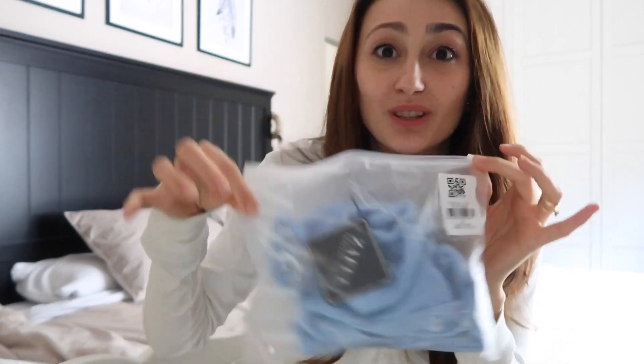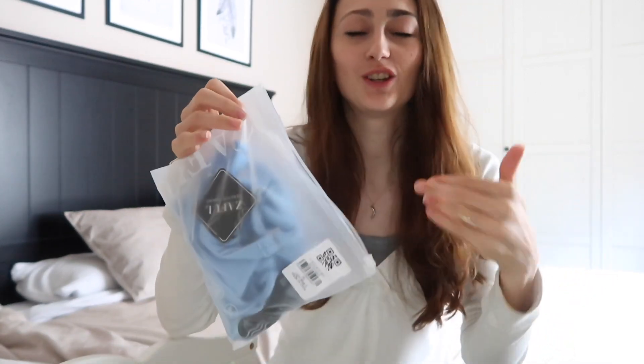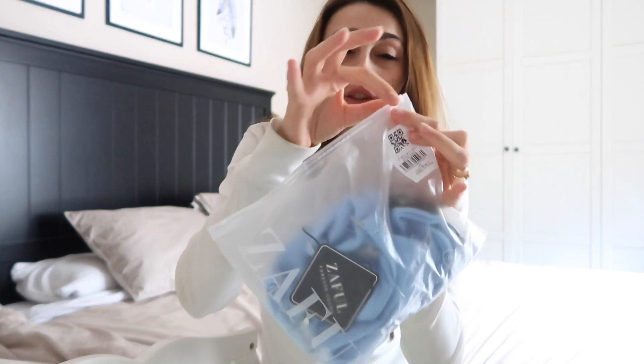Lo primero es que vienen con estas bolsitas que me encantan porque yo luego las utilizo. Como soy mami, me viene genial cuando hago pedidos online y me traen estas bolsitas con cierre zip, porque de esta manera pongo ropita de mi bebé dentro para guardarla, y la que ya no está bien pues para el próximo me la guardo.